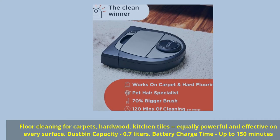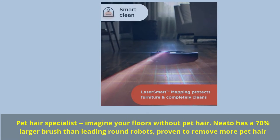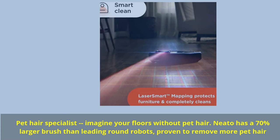Battery charge time: up to 150 minutes. Pet hair specialist — imagine your floors without pet hair. Neato has a 70% larger brush than leading round robots, proven to remove more pet hair.